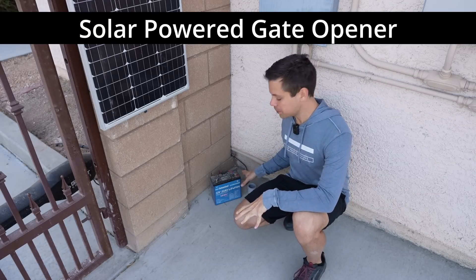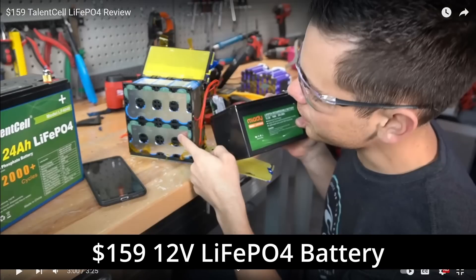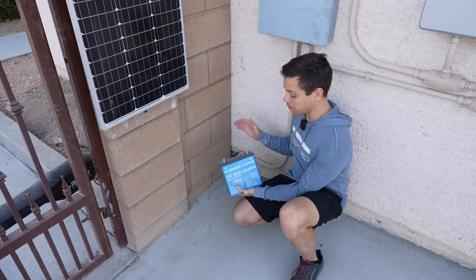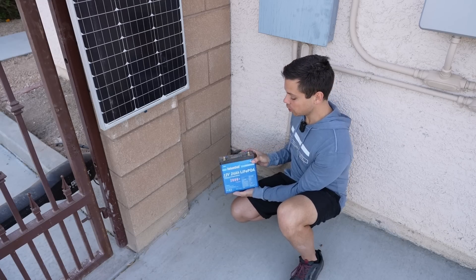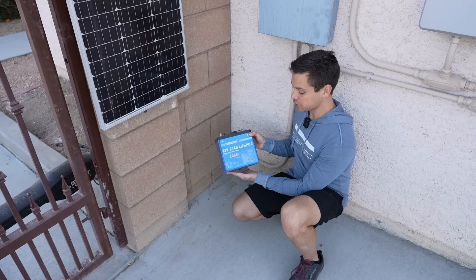This is my solar powered gate opener using a lithium iron phosphate battery that we reviewed two and a half years ago. This is a south facing corner so it gets bombarded with heat. You can see the UV degradation and hopefully cell degradation. What we're going to do today is see how much the capacity has faded over two years.